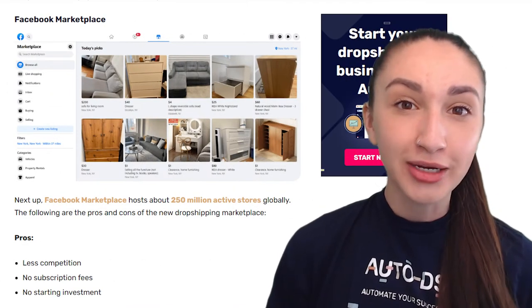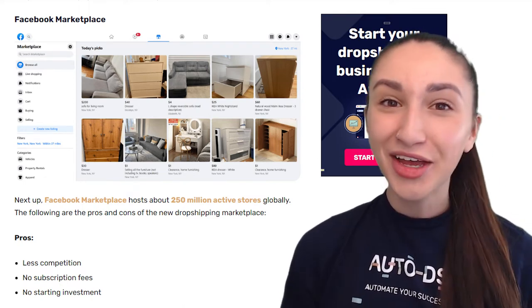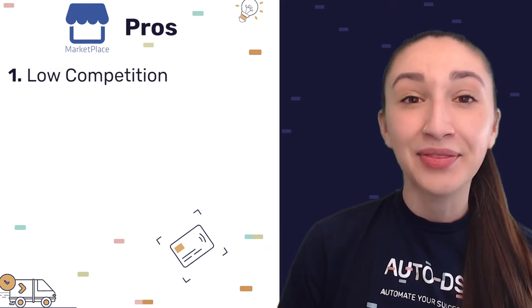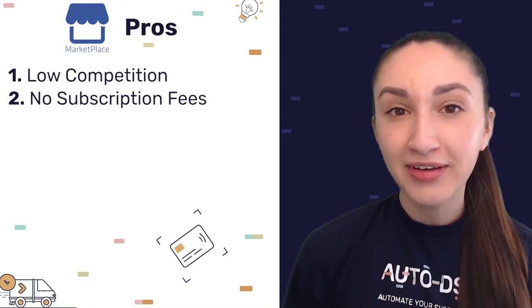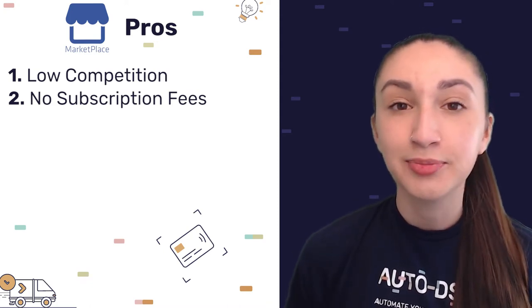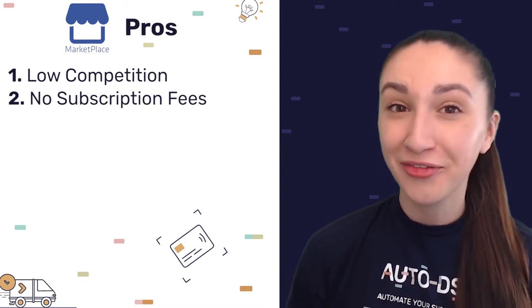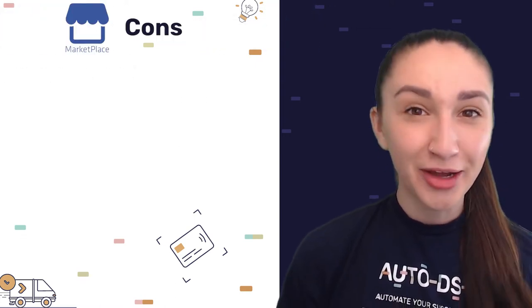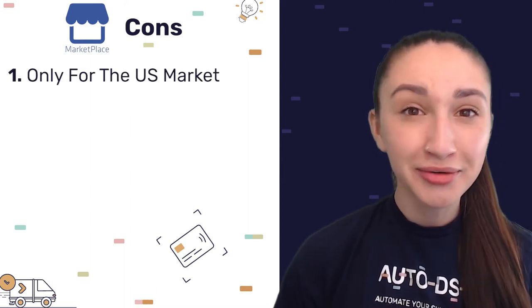Next we have Facebook Marketplace, which hosts about 250 million active stores globally. It has low competition and no subscription fees as long as you have an active Facebook account. Facebook Marketplace provides personalized product suggestions to customers based on their needs and preferences, helping us scale our dropshipping business. The only disadvantage is that it currently only serves the US market.